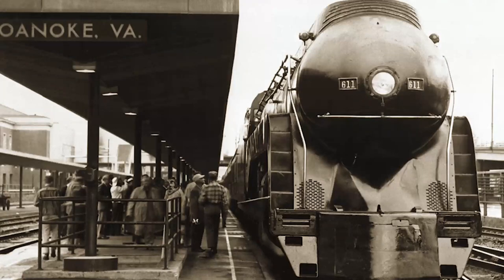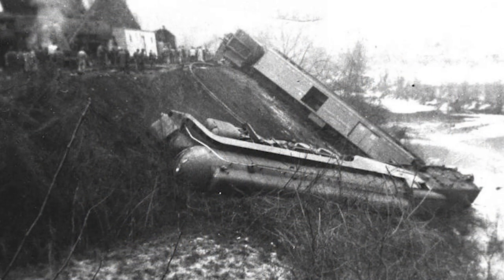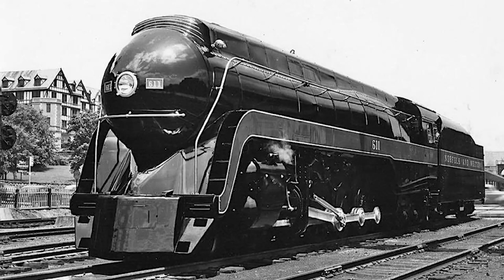In revenue service, the 611, along with its 13 other sister engines, were assigned to N&W's highest priority passenger trains such as the Powhatan Arrow and the Pocahontas. In January of 1956, the engine was involved in a serious accident. After taking a corner at excessive speeds, the 611 jumped the tracks and slid down an embankment, killing the engineer. The engine was repaired and returned to service shortly thereafter.